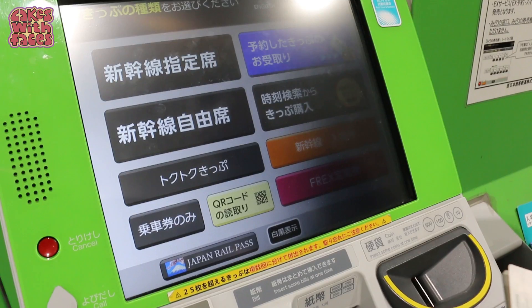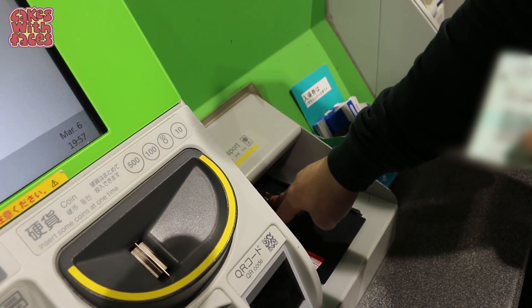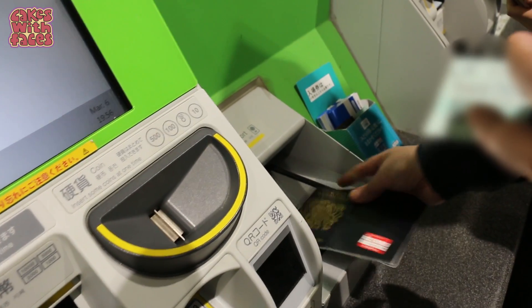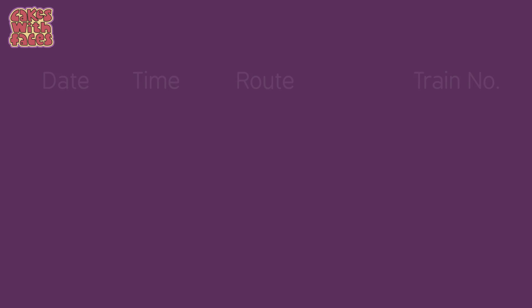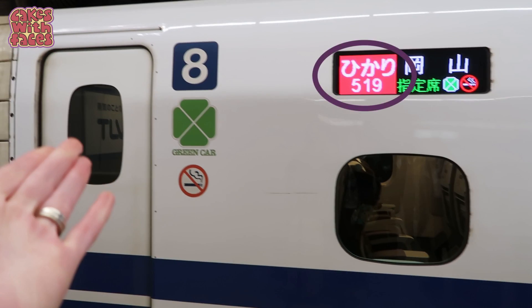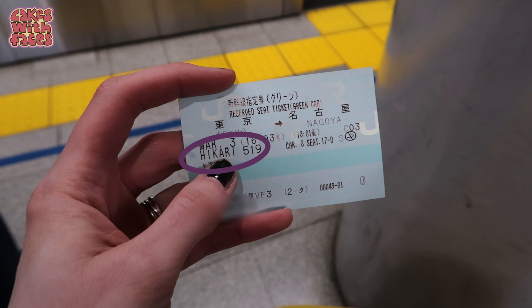This reserved seat ticket machine has a reader so it can scan your passport, which means you don't have to type in your passport number — just scan it and it gets all the details. It really helps to have all your details ready: your passport, your JR pass, and know what time you want to travel. I'd recommend making a list of the reservations you want to make with the date, time, and it helps to know the train number, which is unique to each train. That's also useful for identifying your train at the station — you can see it on signs and it's printed on your reservation card.